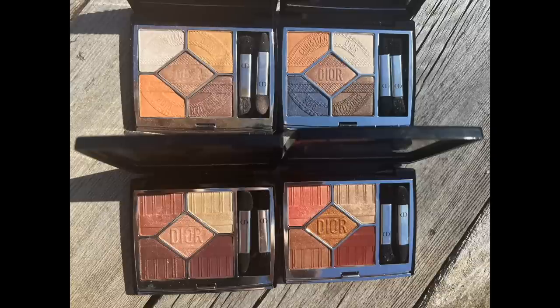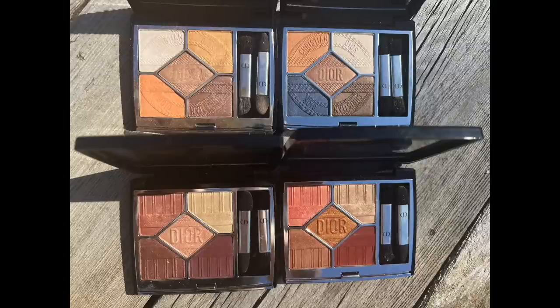I want to show a side-by-side of last year's Dior Riviera palettes. Some people on Instagram were saying these look exactly like last year's, but I disagree. This year's palettes are much more neutral in tone — last year's had a lot more purpley and coral tones. So hopefully the side-by-side helps if you were concerned about these being dupes of last year's collection.